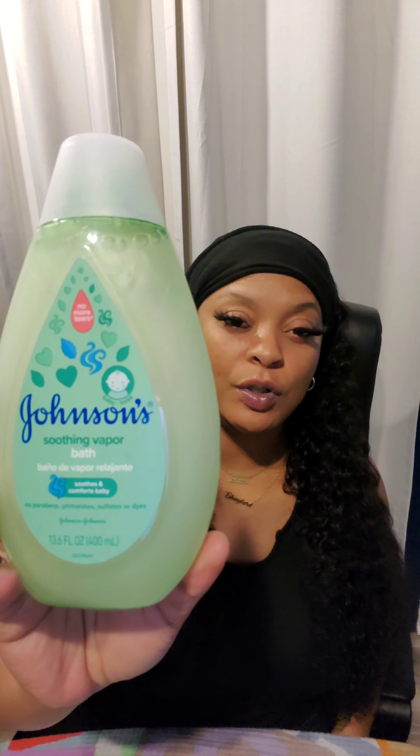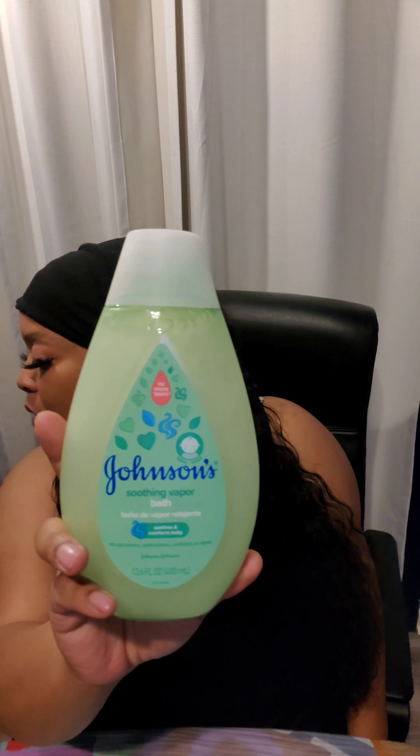In the baby section, I picked up this vapor bath wash — a baby bath wash. I got this for $3.02. I believe it was almost $6 at Walmart, because I had to go to Walmart to get some baby food.